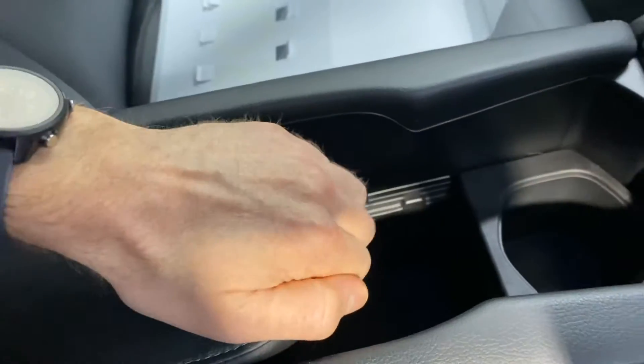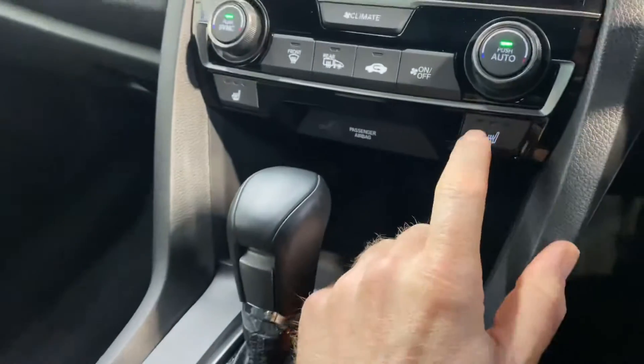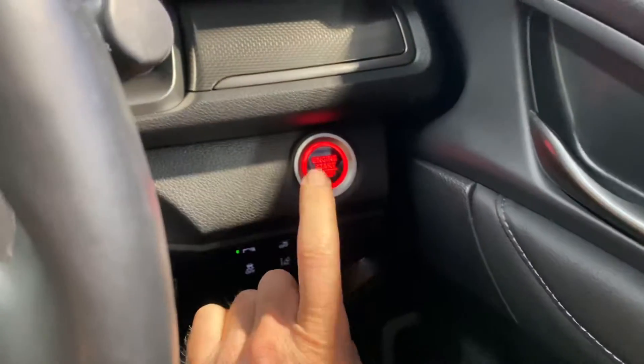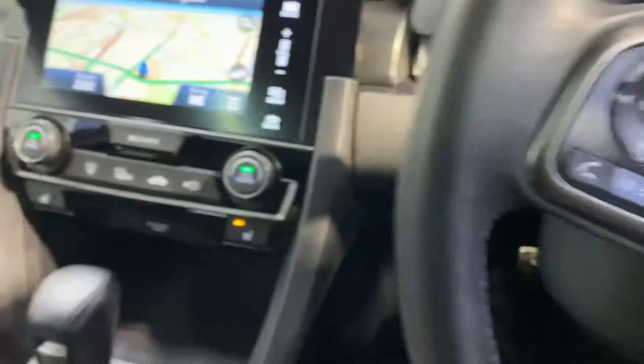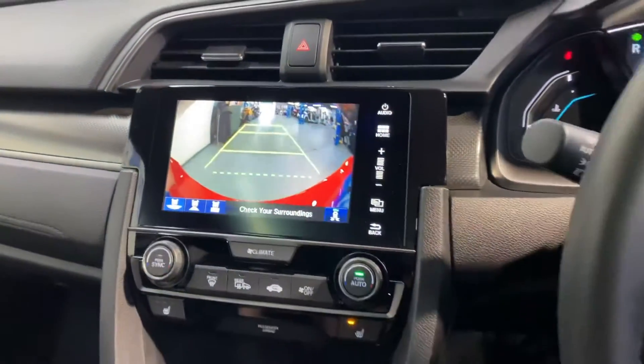It has all your usual storage space and cup holders. You also have an electronic handbrake and there are USB and charging points. The heated seats up front, keyless entry with push button start, dual climate control with aircon, and a touchscreen radio with sat nav and reverse parking camera.